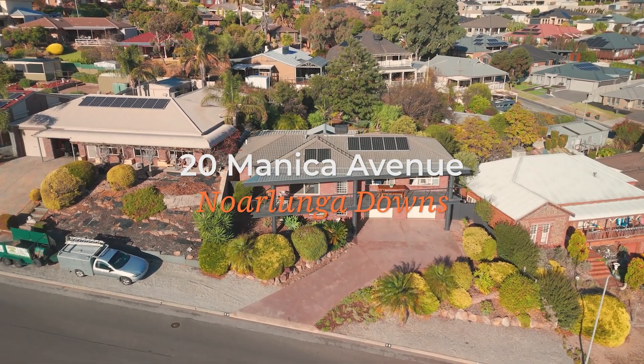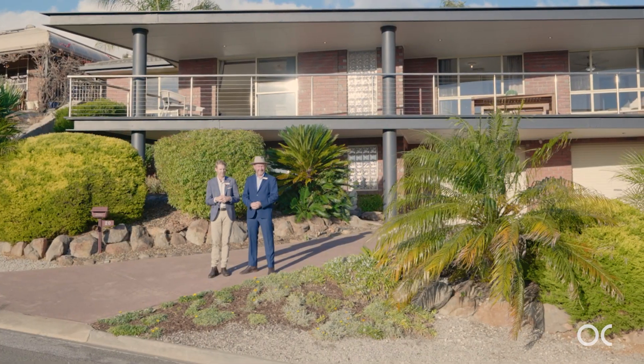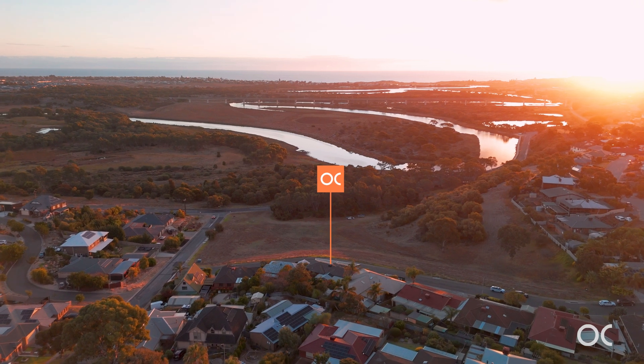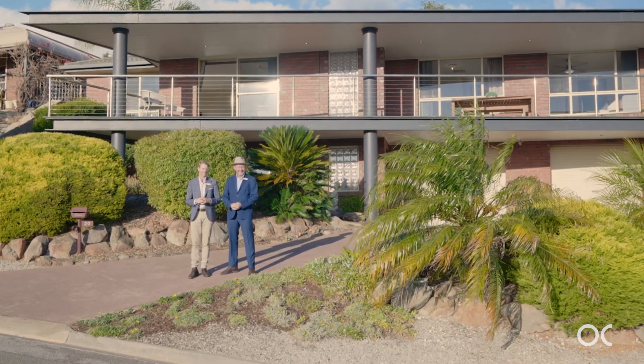This wonderful four-bedroom, three-bathroom family home is perfectly elevated to enjoy stunning sunsets overlooking the sea at Port Norlunga. A beautiful family property located on around 650 square metres. Let us show you through.